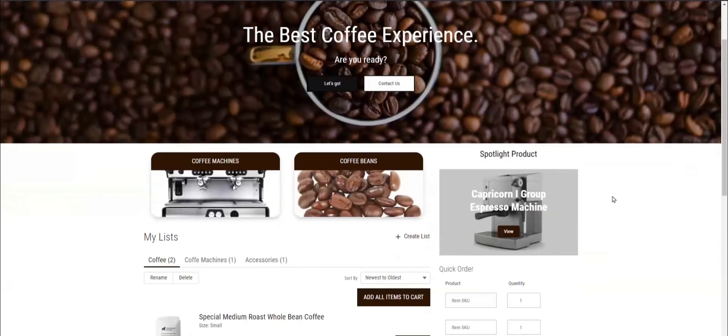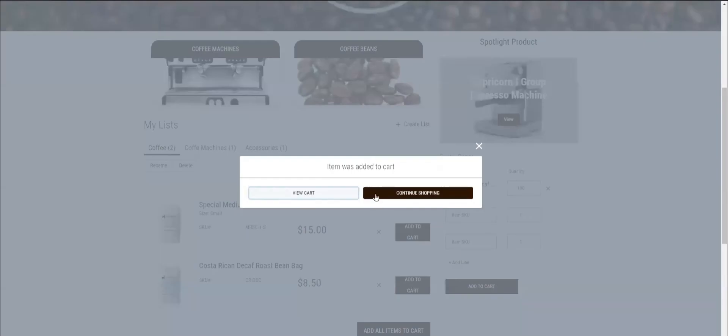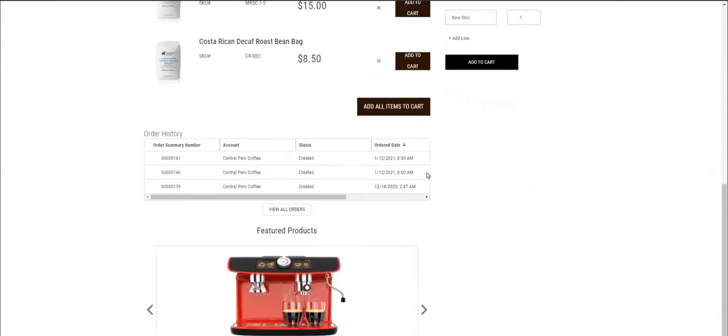There are some products that I'm buying frequently. For example, decaf coffee — I know the SKU by heart and I can order directly from the quick order menu. I'll enter the product reference and the quantity and add it to my cart with a single click. Time saved again. Without a doubt, I'm becoming a loyal Capricorn Coffee buyer.